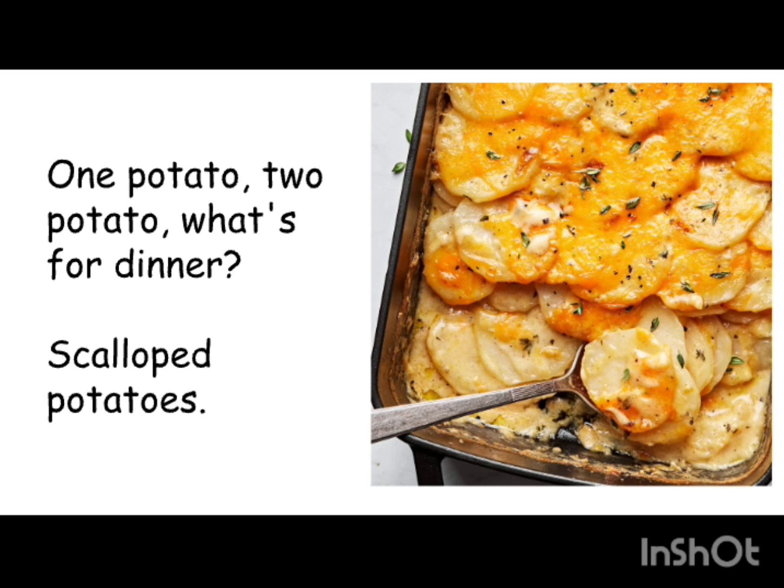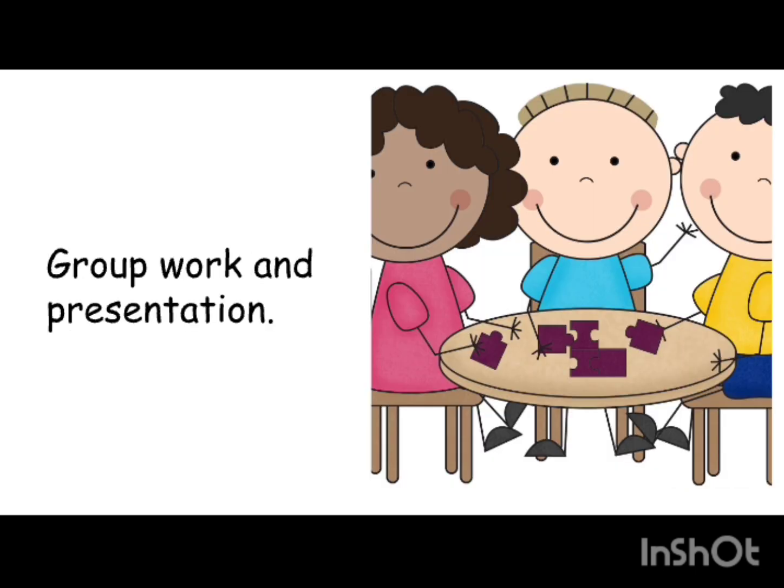Now we'll get back into groups of four. Each of you will come up with your own potato-based dish — it can be from anywhere in the world, and you can use the internet to research. Then we'll come back as a class and each one of you will sing in front of the class your variation of 'One potato, two potato, what's for dinner.' Get into groups, get started, and when your five or ten minutes are up I'll end the group work and you'll start your presentations. Good luck!